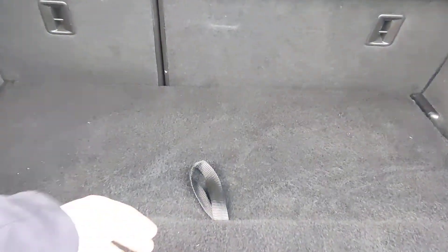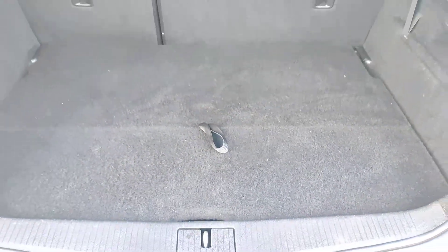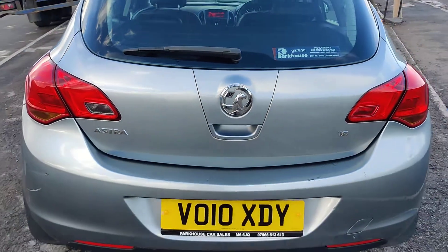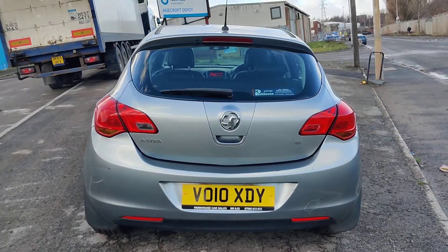Nice medium-sized boot, and there's a spare tyre under there. So here we have it — Vauxhall Astra 1.6 Energy.